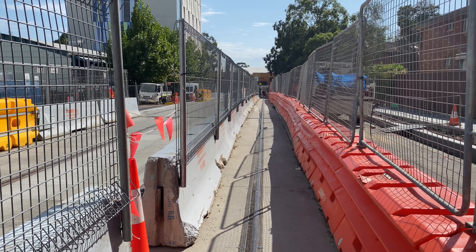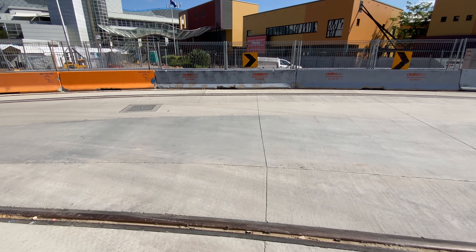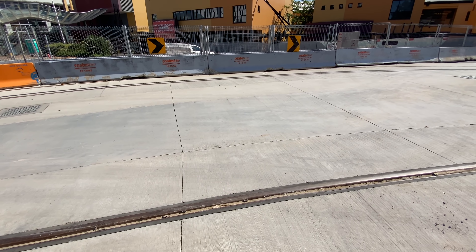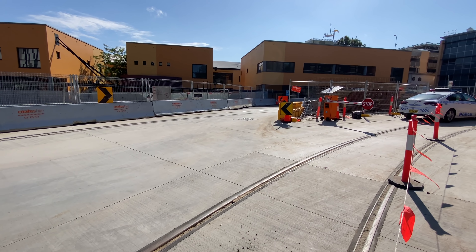I'm now just north of the Westmead Hospital stop. This line over here is the northbound line — as you can see there are cars and buses using this. I'm on a bit of the southbound line which is a pedestrian access way at the moment. It's a little bit of a maze around here but there are plenty of signs and people to help. I was literally walking on one of the southbound tracks. The line now takes a sharp right as Hawkesbury Road becomes Hainsworth Road. Notice how far apart the tracks are here.